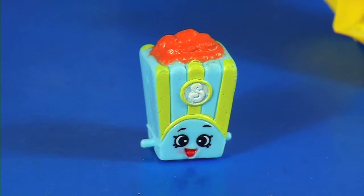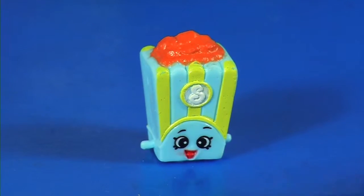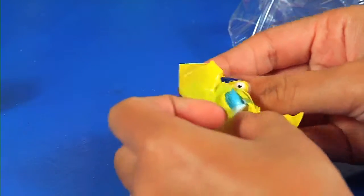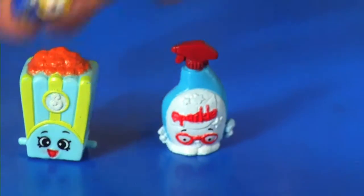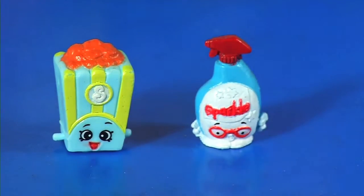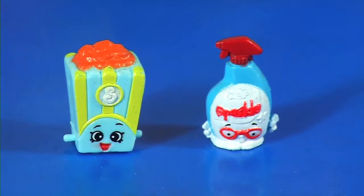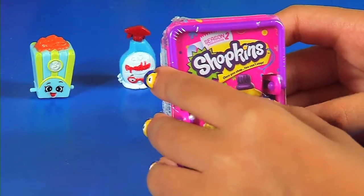Poppy Corn is common, in sweet treats. Let's open the next one. We got a new one — Squeaky Clean! We got the blue color of Squeaky Clean. There is a yellow and flesh orange color of Squeaky Clean. Squeaky Clean is in cleaning and laundry, and she is uncommon. And we have our second basket.